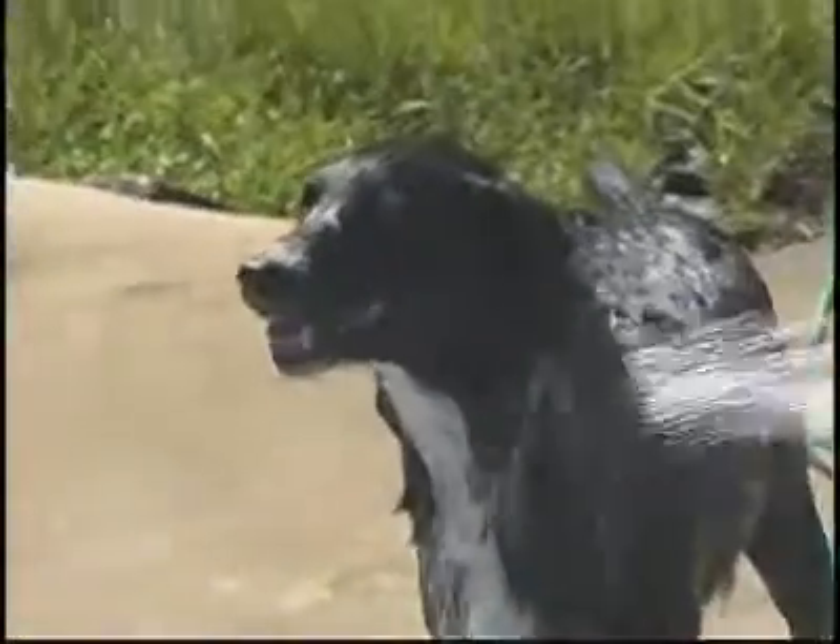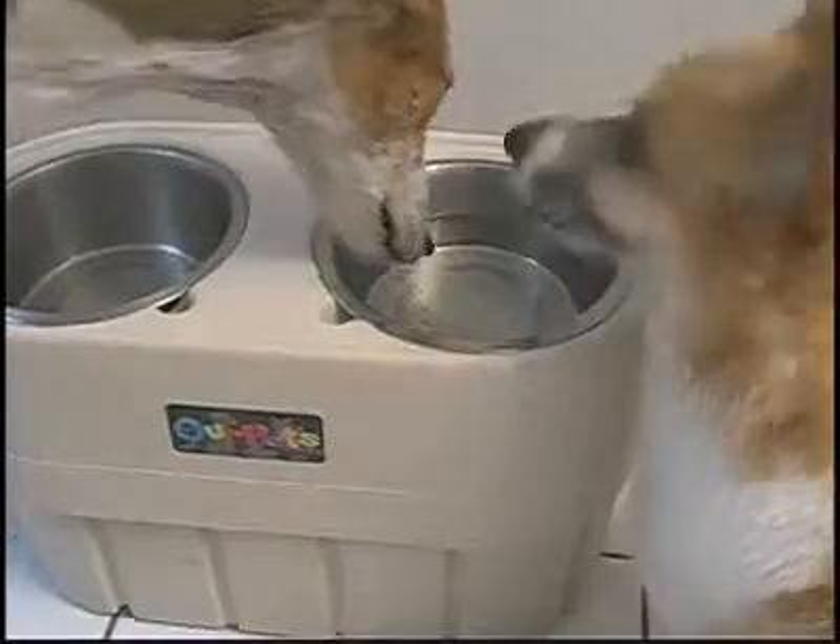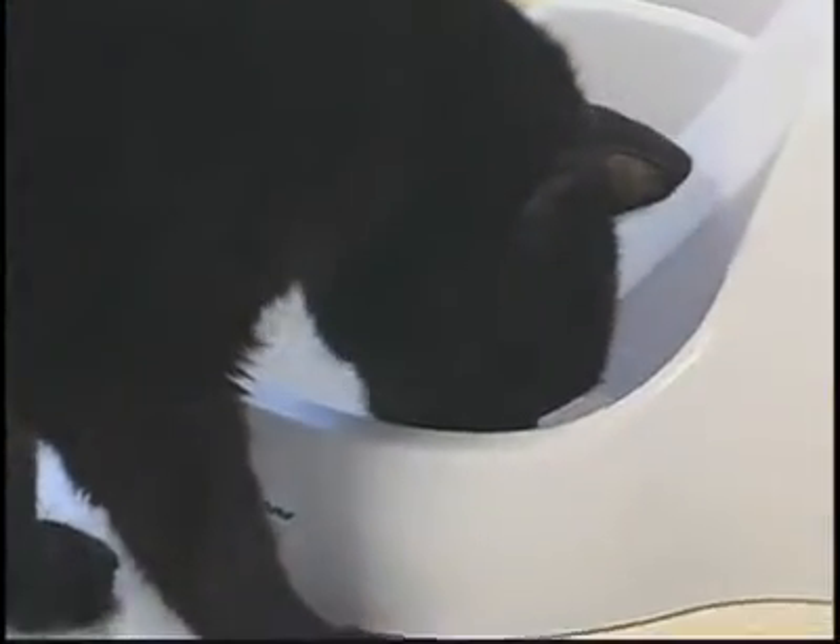We know that life cannot exist without water, and the same holds true for our pets. Water regulates our dog's and cat's body temperature, aids in digestion, and detoxifies their system. We have to have a certain amount of water to flush the kidneys, to purify the blood.